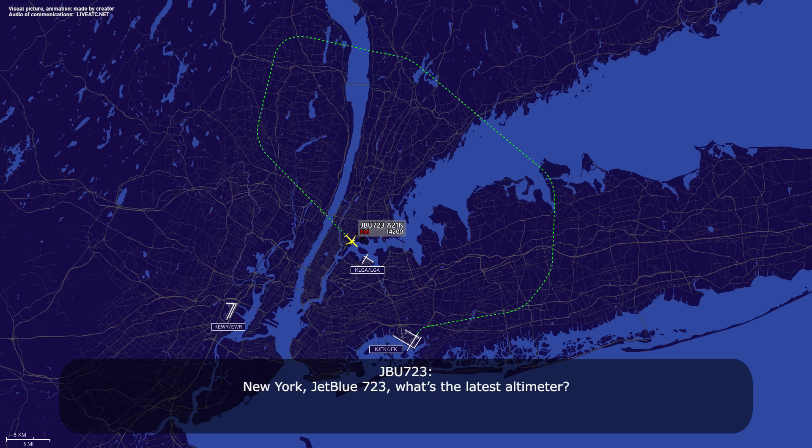New York, jet boost 7-23, what's the latest altimeter? The latest altimeter is 2-9-5-1, descend and maintain 4,000. Alright, descend to 4,000, 2-9-5-1, jet boost 7-23. Speed is at your discretion on heading 1-3-0 for jet boost 7-23. Alright, heading 1-3-0, speed at our discretion, jet boost 7-23.